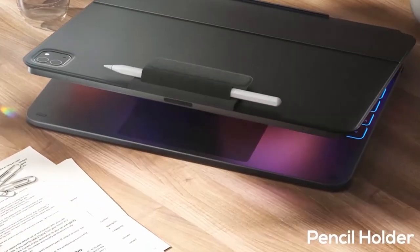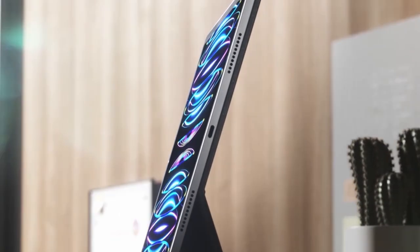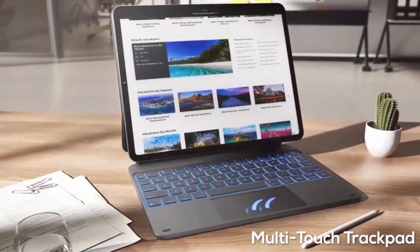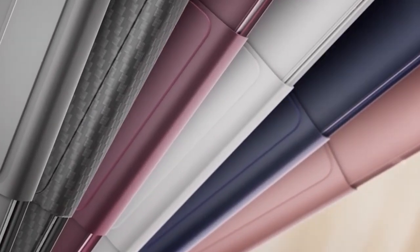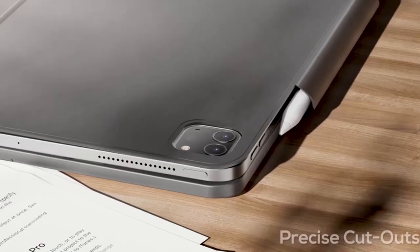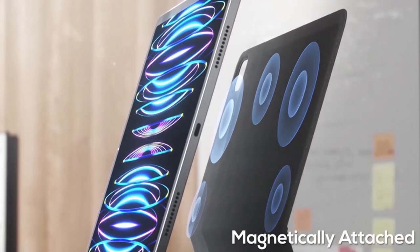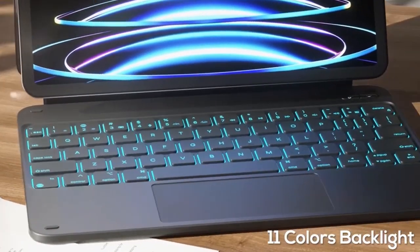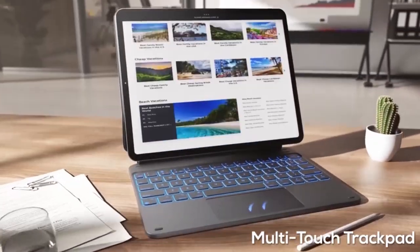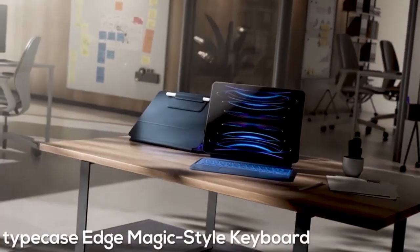Experience the ultimate versatility with the Typecase Edge, designed exclusively for the iPad Air 11-inch M2 2024. Its adjustable backlight with 11 settings and 3 brightness levels ensures optimal visibility in any environment, enhancing your immersive usage. Seamlessly transition between work and play with the precision trackpad, offering fluid navigation. The secure magnetic closure provides both safety for your iPad and a convenient storage space for your pencil. Transform your iPad into a sleek laptop instantly, perfect for mobile productivity and creative endeavors. With its slim and lightweight design, the Typecase Edge is the ideal choice for users seeking functionality without compromising portability.